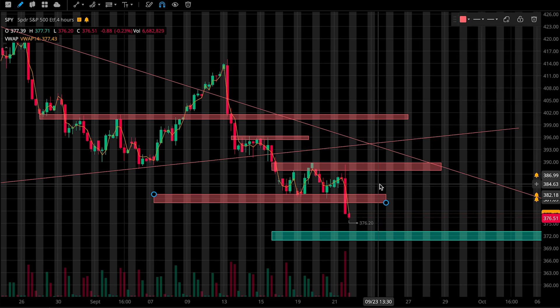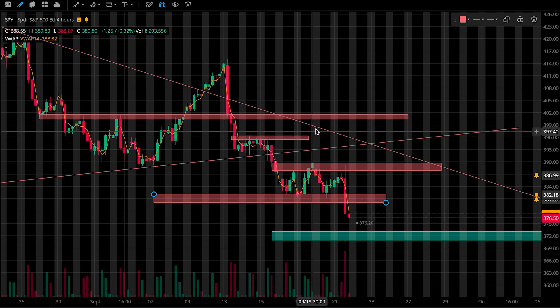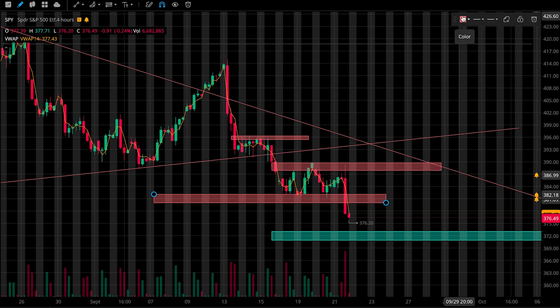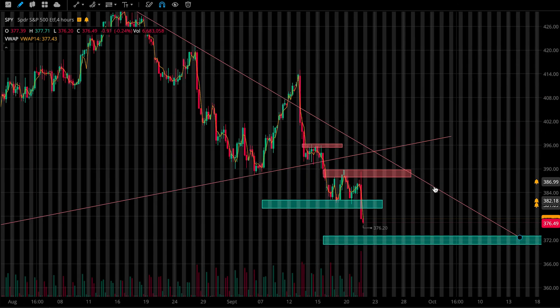For resistance levels to keep an eye on: first, this zone up here from 388 to 390, and then this second zone from 395 to 396. I'm going to delete this third zone just because I don't think we need to watch it anymore. Also keep an eye on this downtrend that we've been watching for a while. I'm going to delete this previous uptrend since we're pulling further away from it and it's becoming less relevant to us right now.